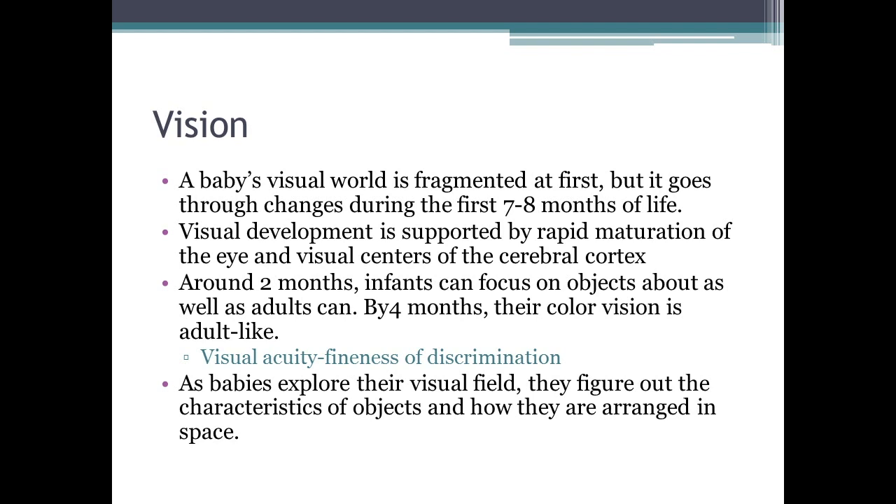By about two months, infants can focus on objects about as well as adults. By four months, their color vision is very much adult-like. Visual acuity — fineness of discrimination — means they can start to see textures and motion. There is a difference between males and females: females tend to see more texture and detail, whereas males see differences in motion better.